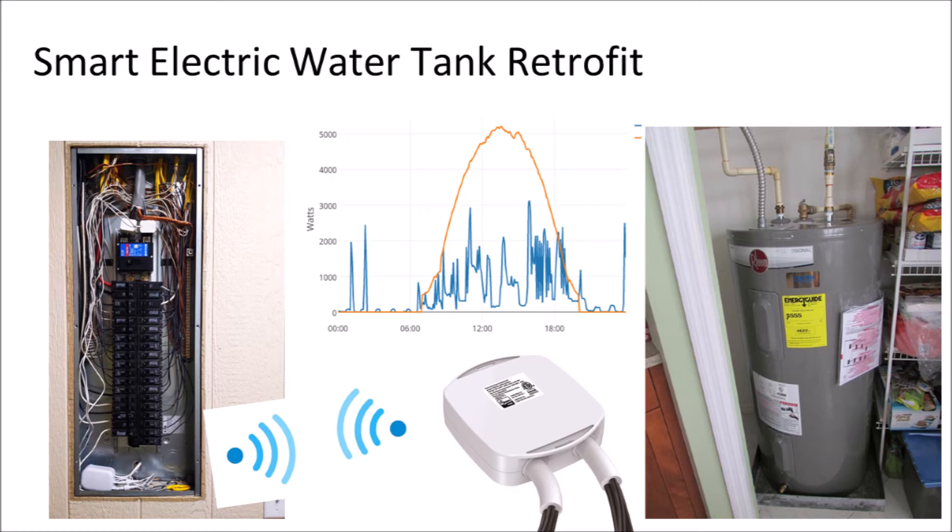Battery inverters are expensive. Load control reduces the amount of inverter output capacity required to power multiple devices at the same time. A home that might require four Tesla Powerwalls for full backup can instead get away with two, although the storage duration would be half that of the larger system. A fully off-grid house might be run with a 15-kilowatt battery inverter system instead of a 30-kilowatt system because of load control.